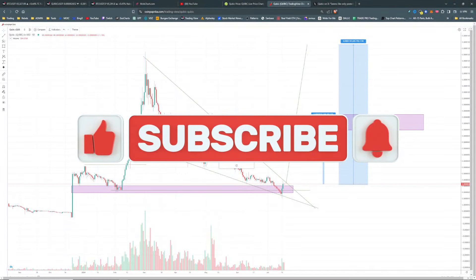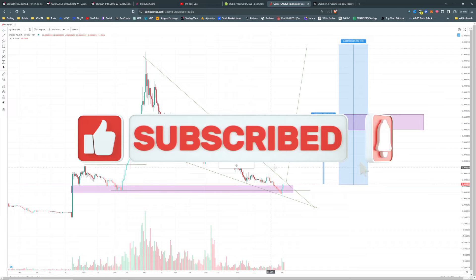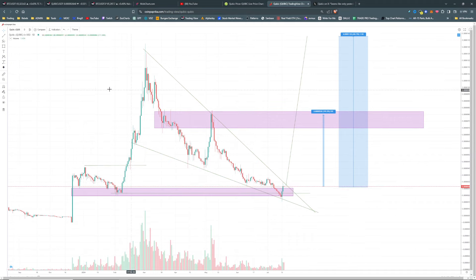Alright ladies and gentlemen, if you can see it there, the infamous Coin Paprika chart. We are looking at Cubic, although charts are starting to pop up on Trading View for this. I have been waiting patiently since August of last year for the MXC chart. We are drawn down into the lowest point. I wanted to hold on the charts here and we have a beautiful falling wedge into a potential bull flag here on the daily chart for Cubic.